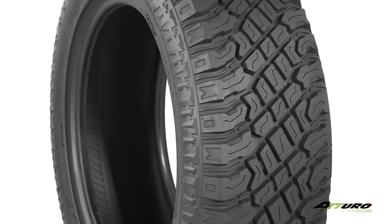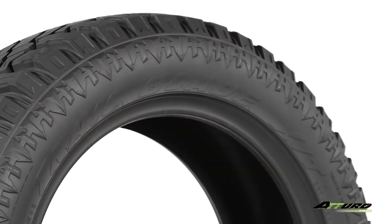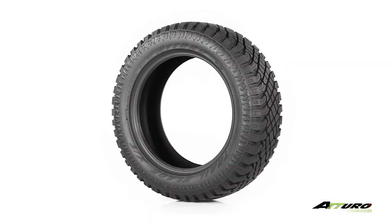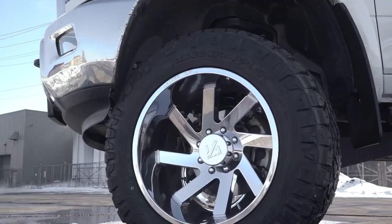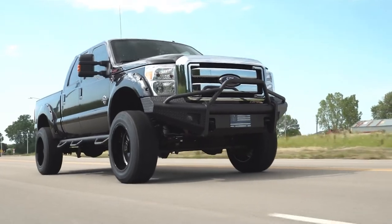Overall, this tire is well equipped for both on-road use and light off-road duty, but what we really love about it is its bold and aggressive look. And those are our top five picks for off-road tires. Let us know in the comments what your favorite tire is and don't forget to subscribe so you don't miss any future videos.